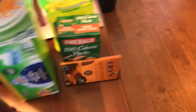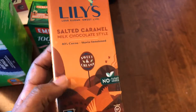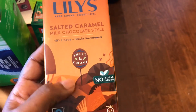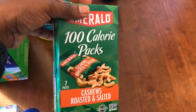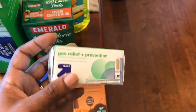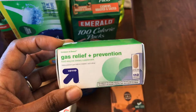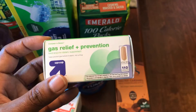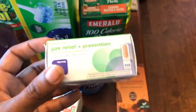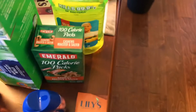For my husband I got some Lily's chocolate bars — these are made with stevia so no added sugar. This one is salted caramel. Got my husband some 100-calorie cashew packs. Got some Tums chewables — it's for acid. And then I got myself some gas prevention supplement because if I eat things made with erythritol it can make my stomach feel kind of weird. I want to keep eating those things for the fiber so I'm going to see if this helps.